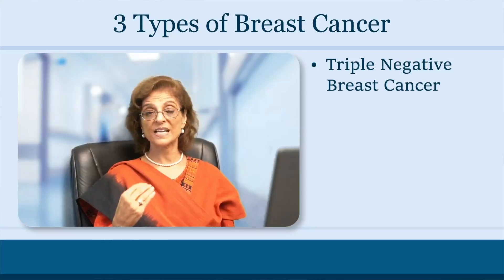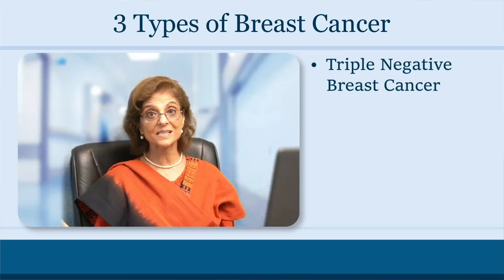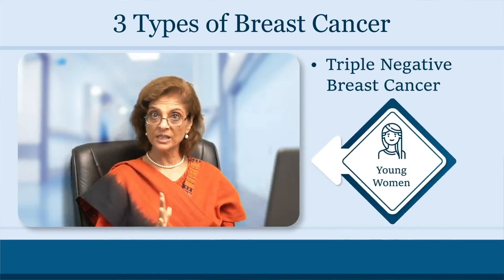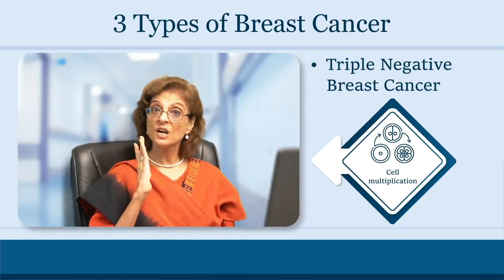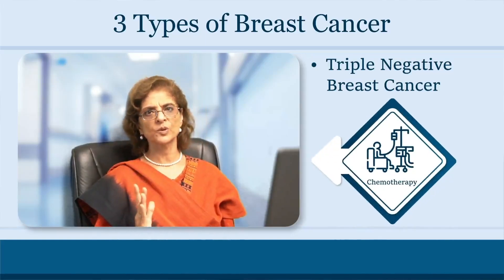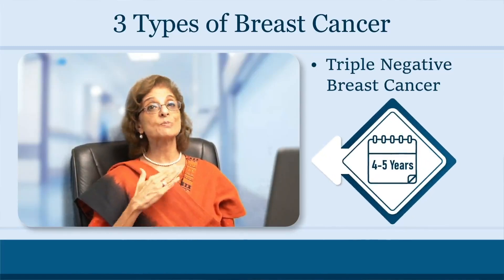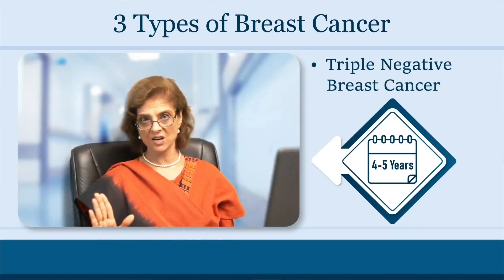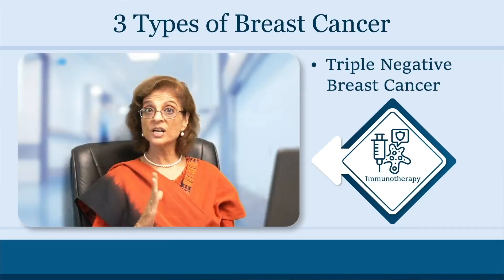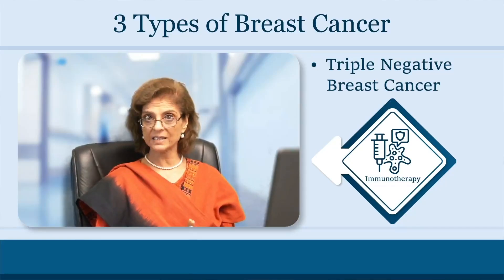The second type of cancer is negative for all three receptors — that is triple negative breast cancer. This happens in younger women and is a very aggressive type. Today we use different types of chemotherapy, including platinum drugs, for this particular type. If it comes back, it comes back in the first four to five years; after that it usually does not come back. There are newer agents like immunotherapy which are also coming in for triple negative.